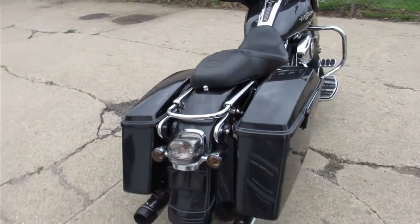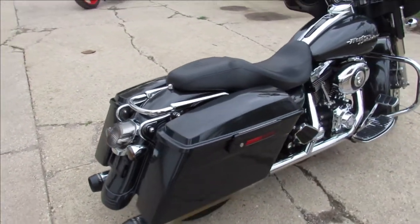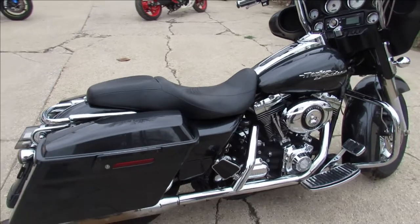It's got chrome wheels, mini ape hangers, tons of chrome, and Reinhardt dual exhaust that sounds great.